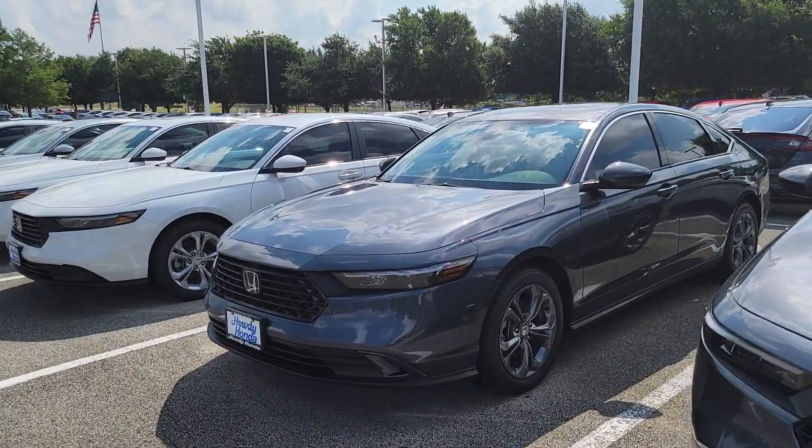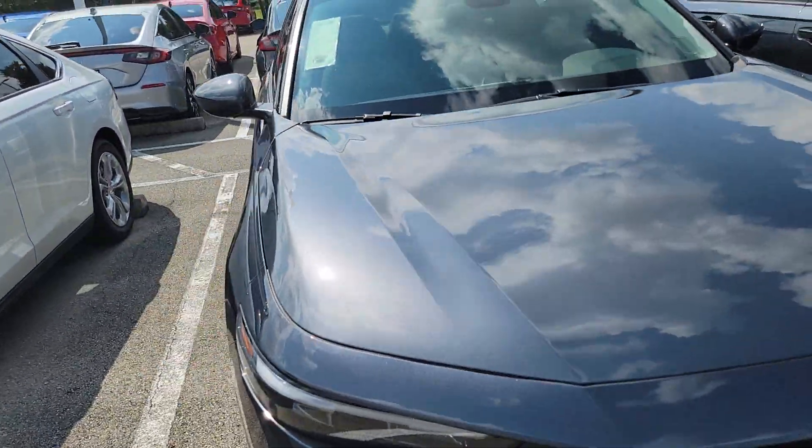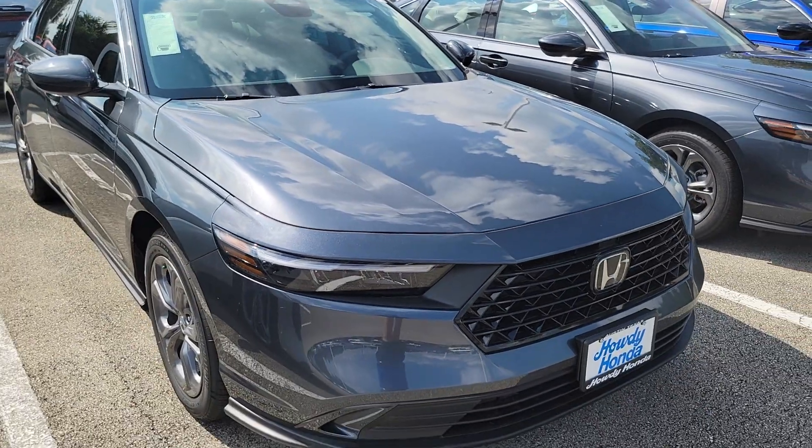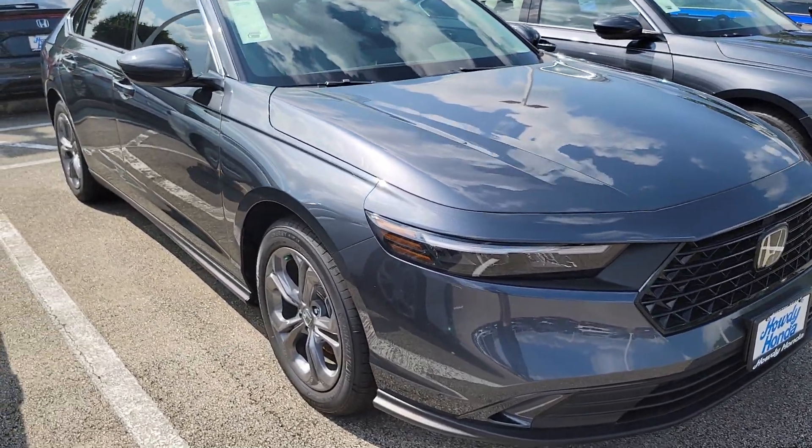Hey Cassidy, good speaking to you earlier today. As promised, here's your video. This is a gray with black interior Honda Accord Sport. The Sport is a trim level above the LX, which gives you a few more features.